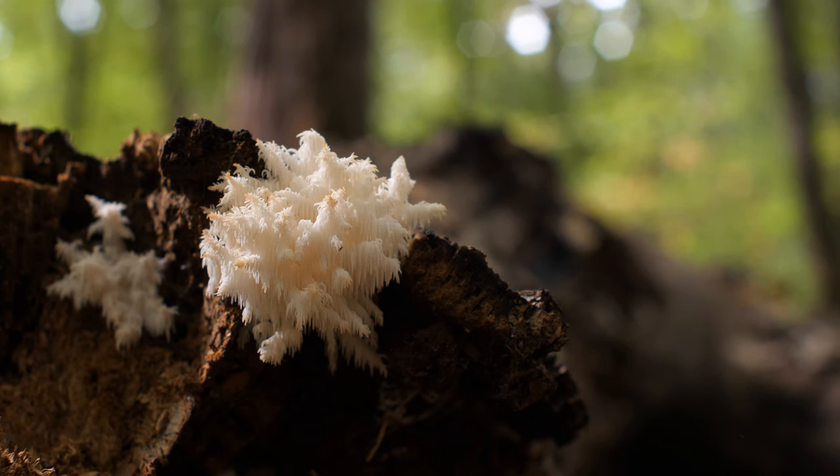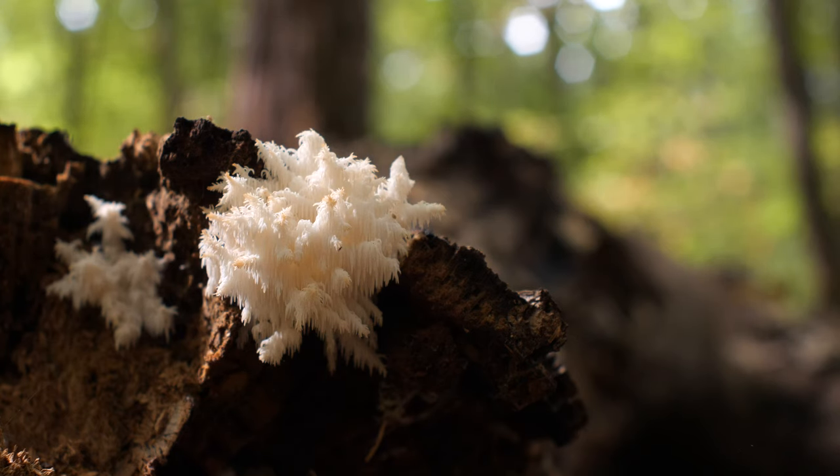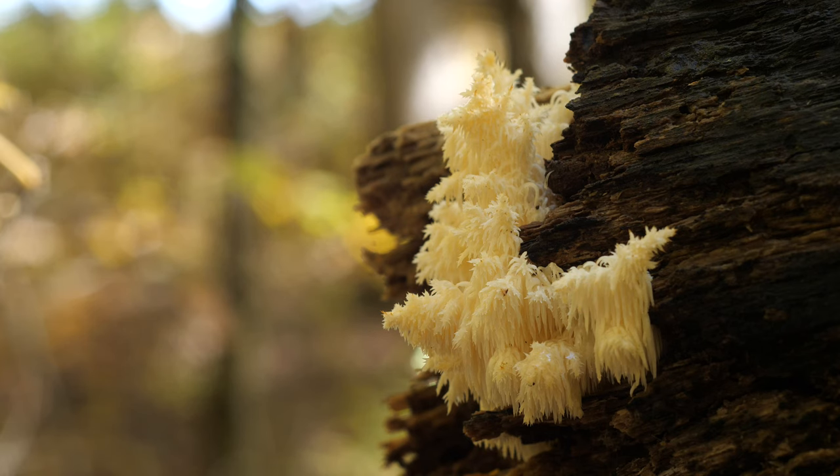I've had the best luck finding these on dead or dying beech trees when I was in the northeast, but they also love maple and oak just as much. Sometimes you can find these up to 15 feet in the air, and other times right at ground level. So good luck, and find a big stick to poke them down with — we've all been there before.